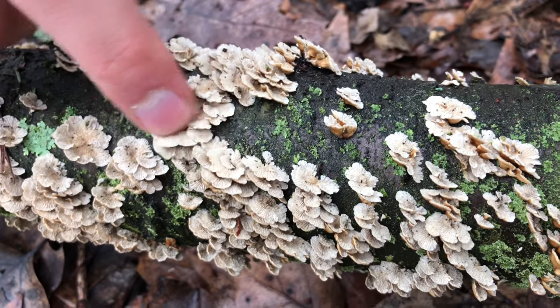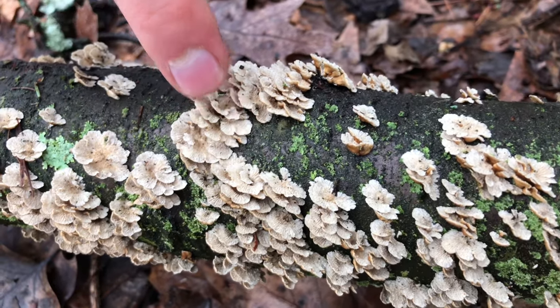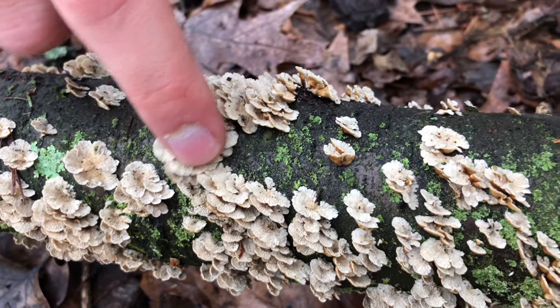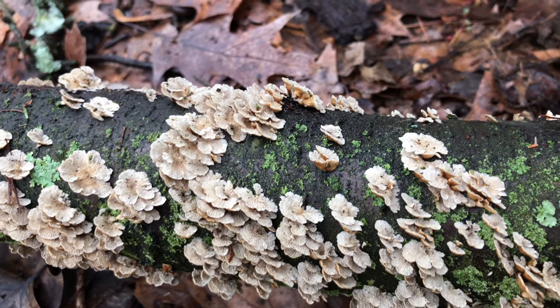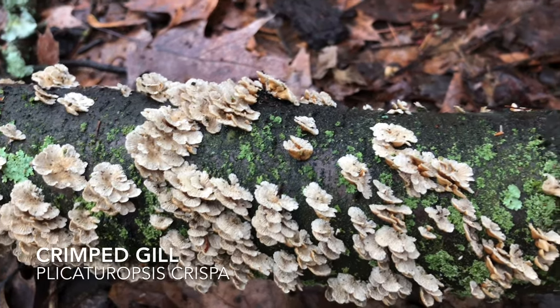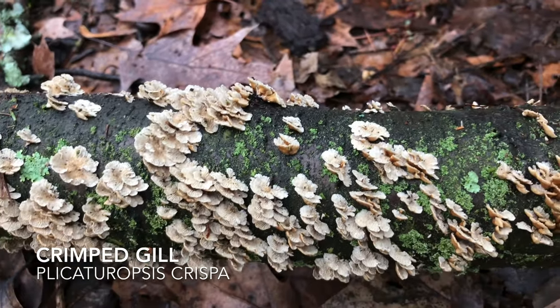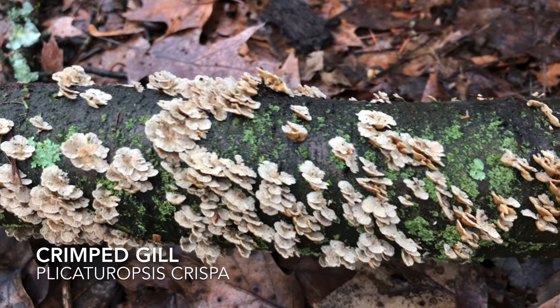If you look closely you can see these ridges and folds — really intricate patterns. This mushroom is called the crimped gill fungus, Plicaturopsis crispa. It's a really cool mushroom that you can often find on fallen logs.